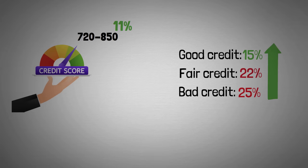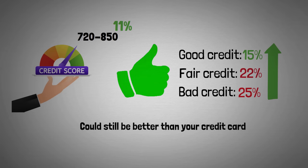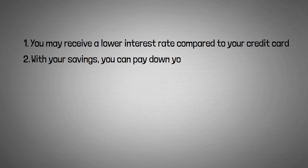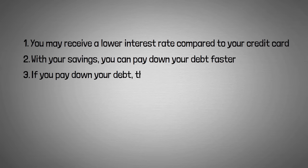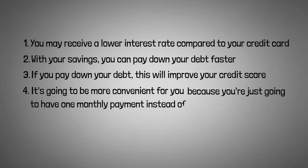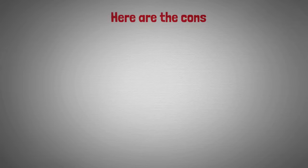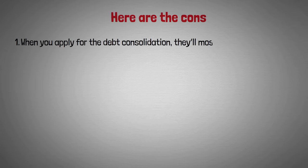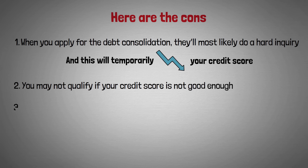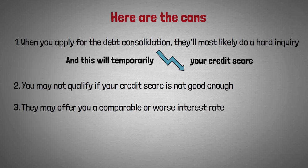Those interest rates are high, but they could still be better than the rate on your credit card. The pros of debt consolidation: you may receive a lower interest rate, you can pay down debt faster with the savings, paying down debt will improve your credit score, and it's more convenient because you'll have just one monthly payment instead of paying multiple creditors. The cons: they'll most likely do a hard inquiry which will temporarily lower your credit score, you may not qualify if your credit score isn't good enough, and they may offer you a comparable or worse interest rate than your credit card.